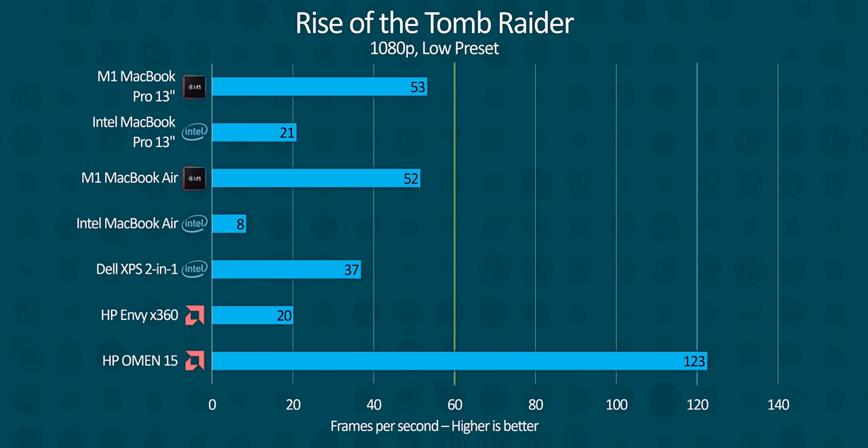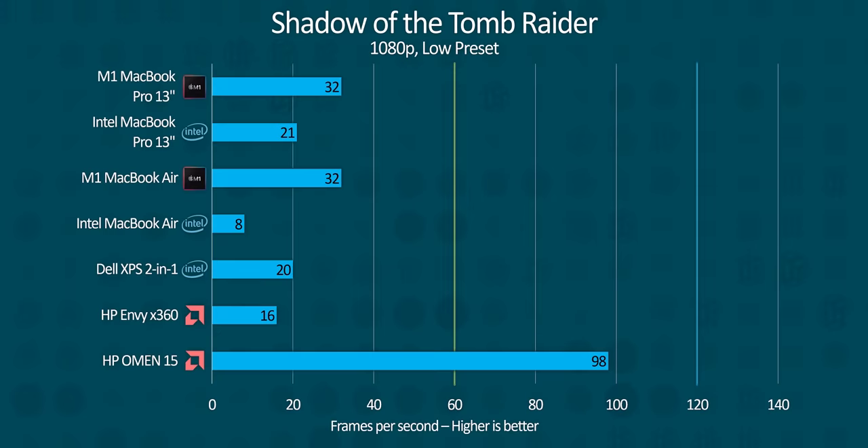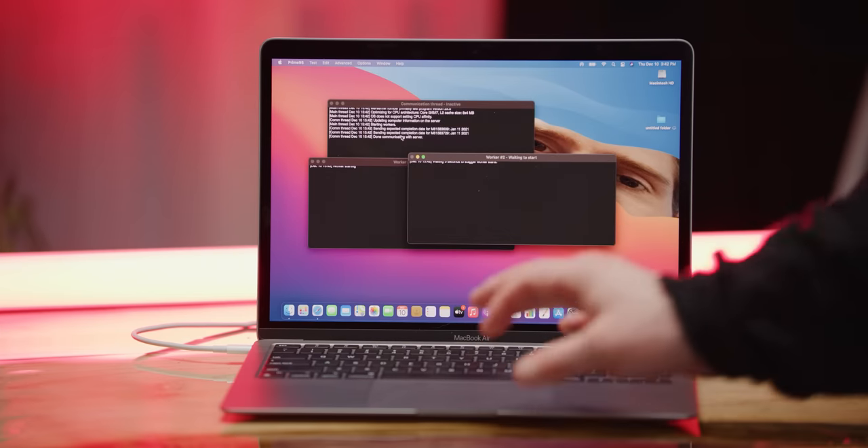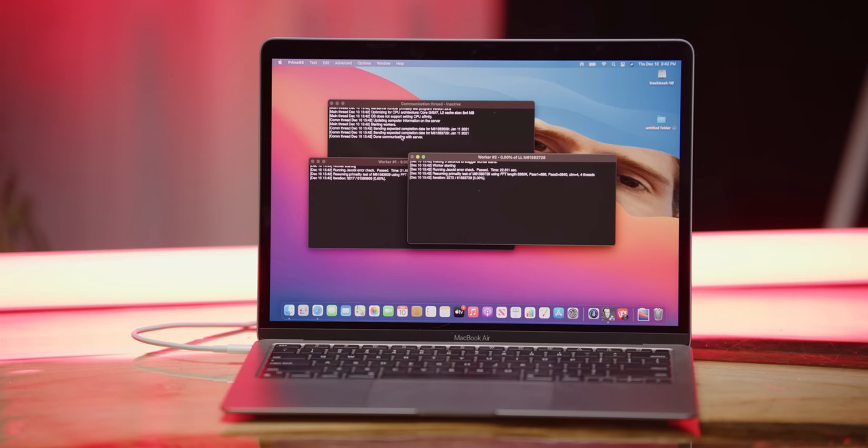We can't talk about graphics cores without talking about gaming, so we ran the Tomb Raiders to see what we could get and found that our MacBooks managed double or better the frame rates recorded by either the AMD or Intel UHD integrated graphics in competing products. The one exception aside from the dedicated gaming laptop is the XE-equipped XPS 13, which put up an admirable fight but still couldn't close the gap. Thanks to a recent update to TG Pro, we can glean more information about M1's throttling behavior.